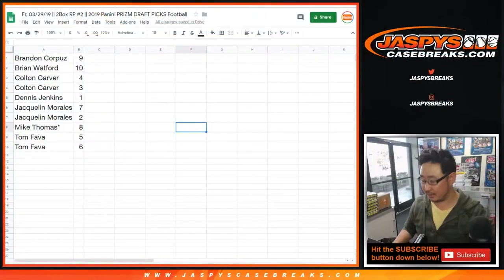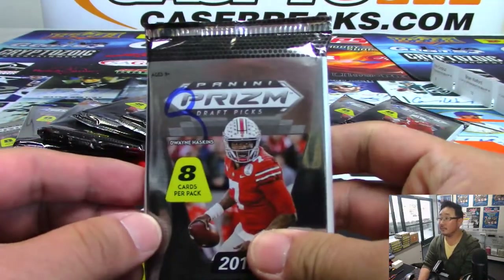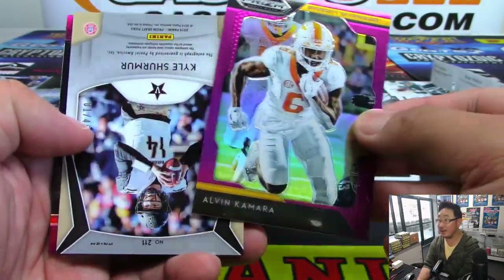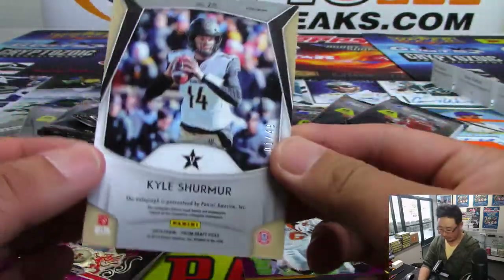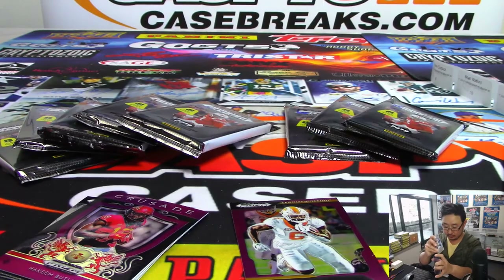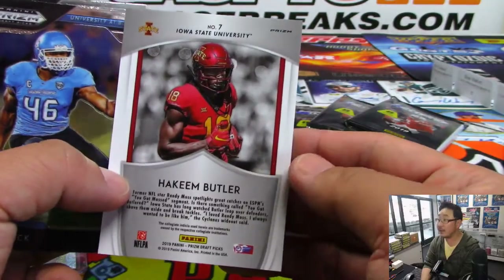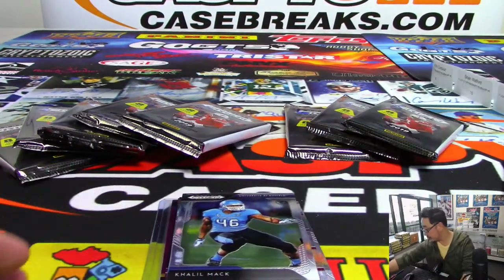Brandon, as you saw in the previous list and on those labels, you have pack nine. Good luck. Here's the pack — that's a nine, pack nine. John Elway, Russell Wilson, Alvin Kamara. Behind Kamara is Kyle Schumer from Vanderbilt — nice mojo refractor right there, one out of 49 on that. What else do you have? These purple ones are not numbered, by the way, but obviously everything ships. And then you've got this crusade purple parallel as well. Nice. Boom.